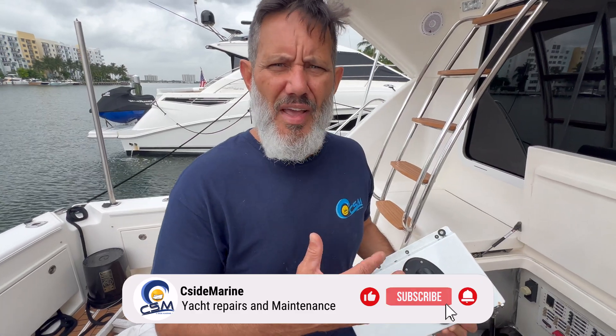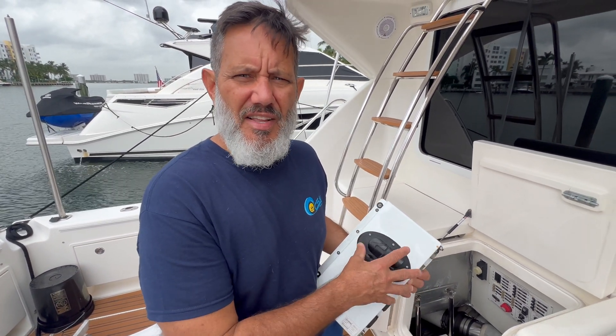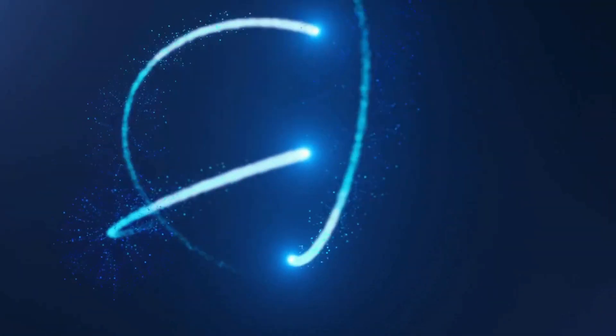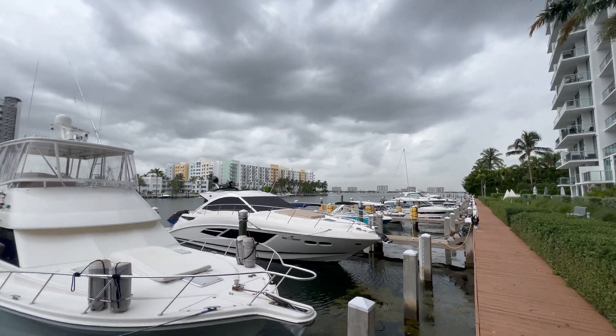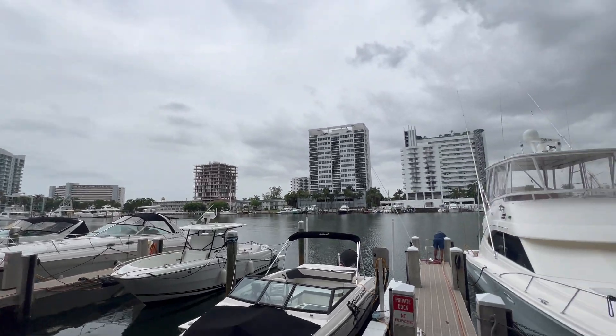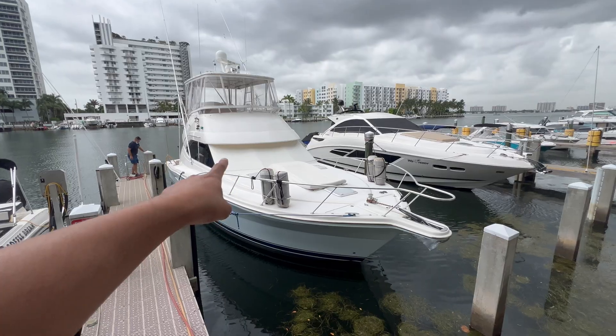Hey boat lovers, we're on a 2008 41-foot Riviera with throttle issues on the port side. We have yet to diagnose the situation but it could either be a harness issue or a processor, but we're here prepared just in case we need to replace the processor. It's a gloomy day today here in Bayside Village in Miami, but we're going to be working on this 41-foot Riviera.